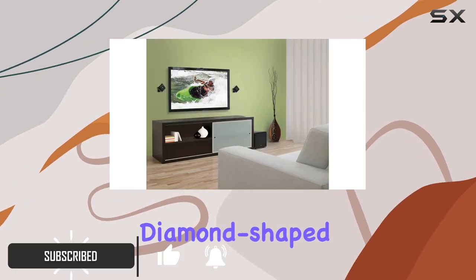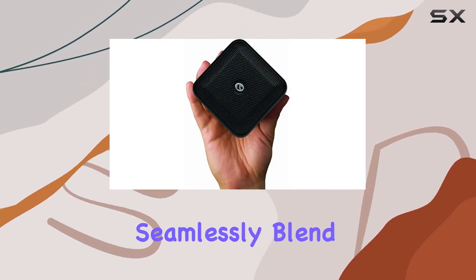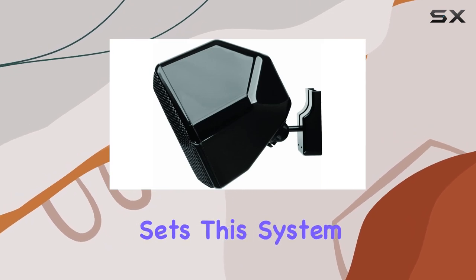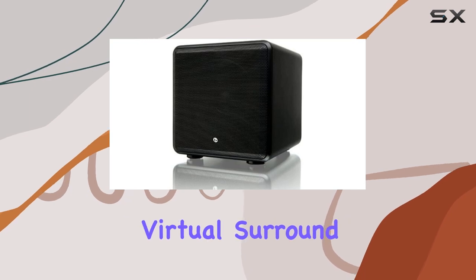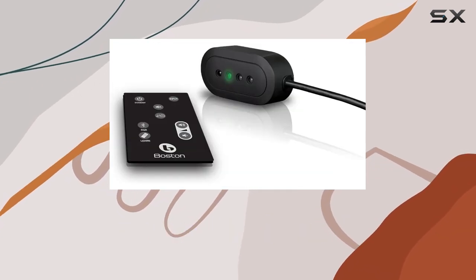The two diamond-shaped satellite speakers, equipped with articulating wall brackets, seamlessly blend into any home setup, providing a visually pleasing experience. What sets this system apart is its Dolby digital decoding and digitally optimized virtual surround technology, creating a cinematic audio environment that envelopes you.